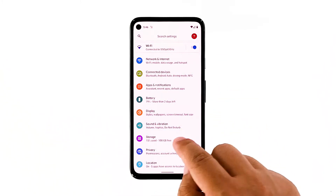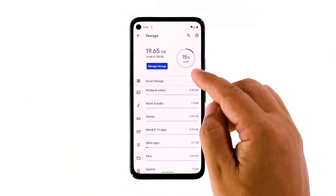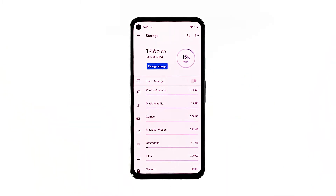To check the storage, launch the Settings app. Tap Storage. Now check the remaining storage and manage it if necessary.